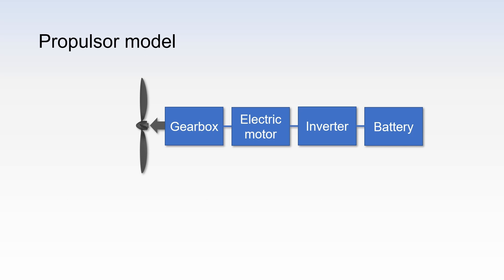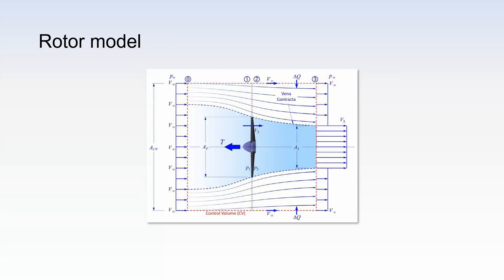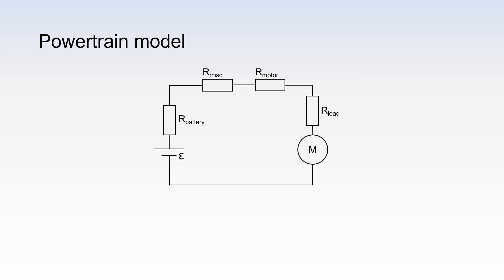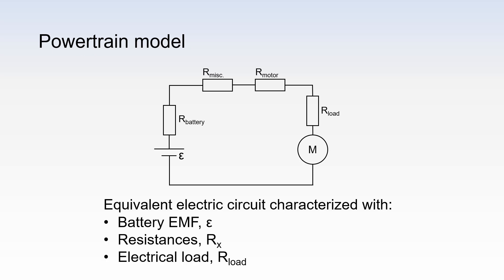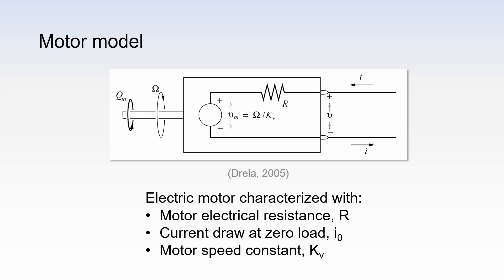We modelled propulsor units, which consists of a rotor and an electric powertrain. Of course, you can also use a ducted fan instead of the open rotor. The rotor model is based on the Froude-Rankine momentum theory. The powertrain and its components are modelled as an equivalent electric circuit. The motor is characterised with three constants, of which the most important one is the motor speed constant. This is also known as the KV rating.